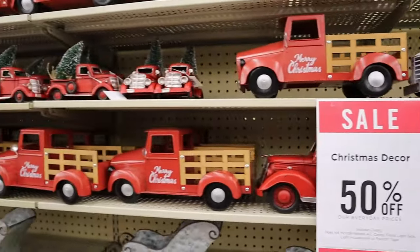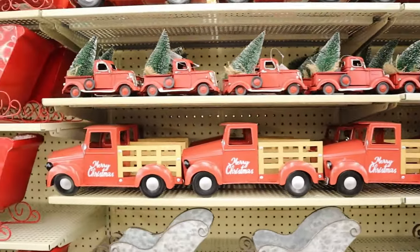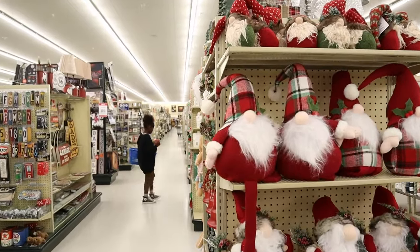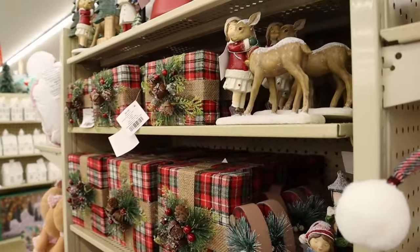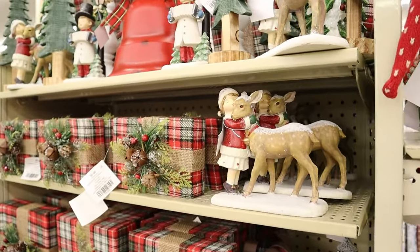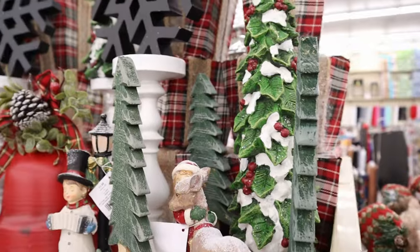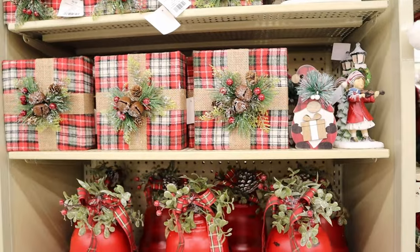The little red Christmas truck is still going, still popular! Plaid-headed gnomes, plaid Christmas gifts. The girl hugging the deer — too good, too cute! And I love the children singing outdoors with the lamppost, classic look.